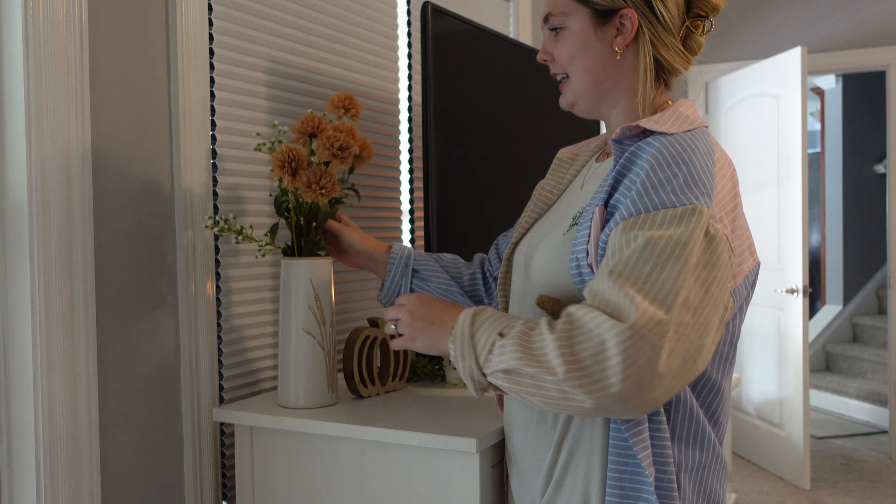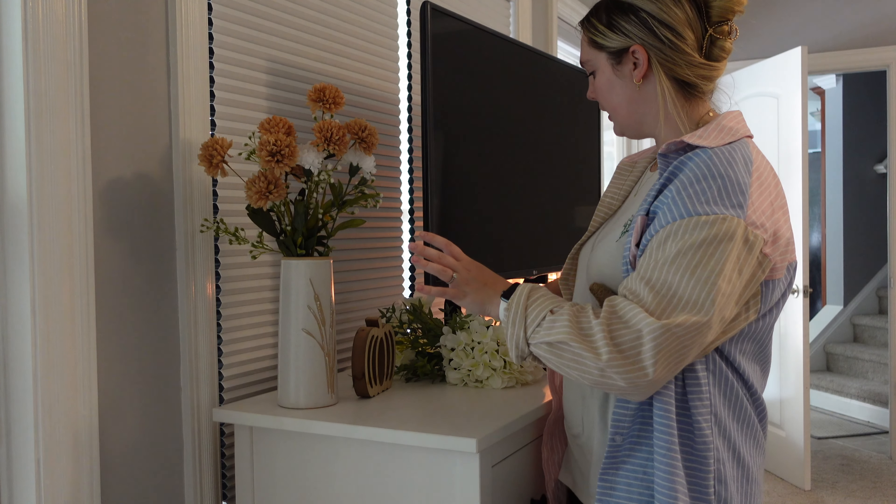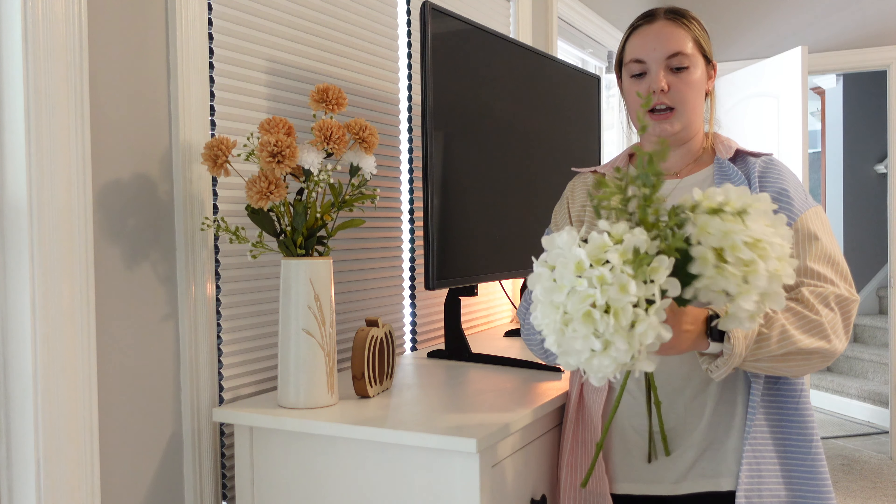Our bar cart needs some major love and TLC, but right now I'm just going to add this cheesy side — I've had it for years, but it's just classic. It's a bit of a mess, so we're going to let that be for now.